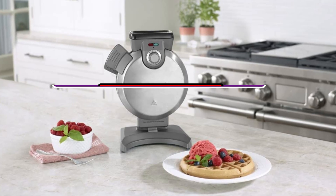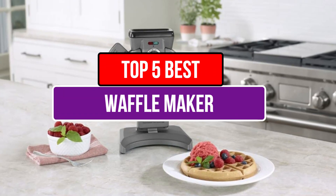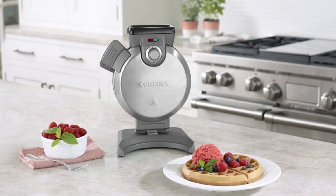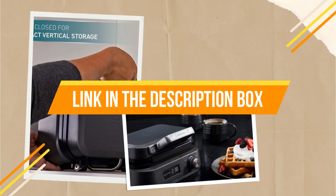Today's video is about the top 5 best waffle makers available in the market. If you want to know the price and more information about the products mentioned in this video, you may check the link in the description box below. So now let's get started.